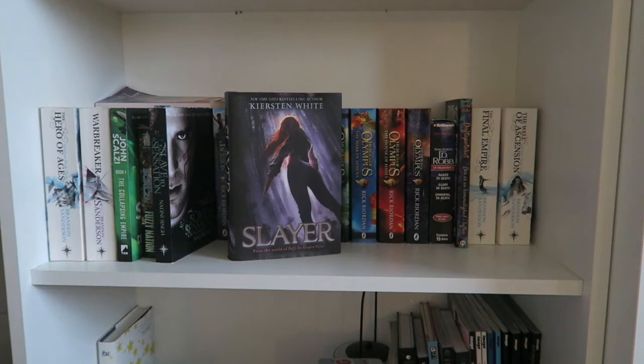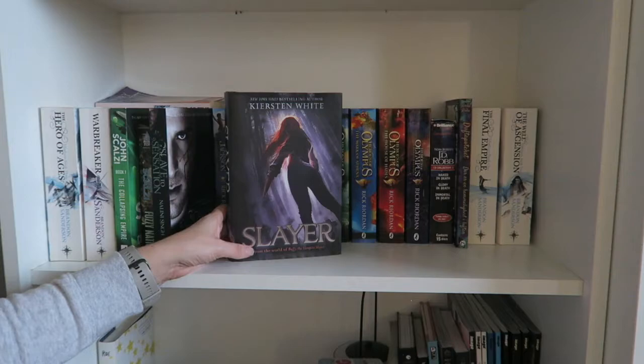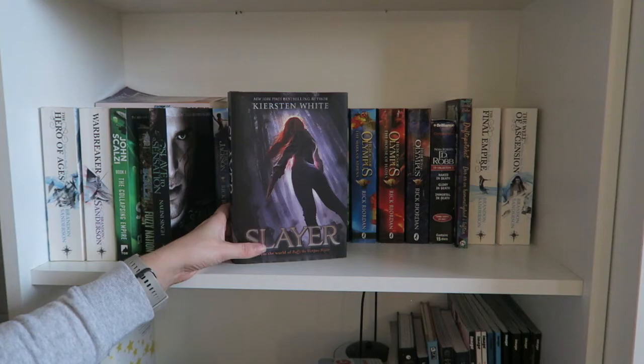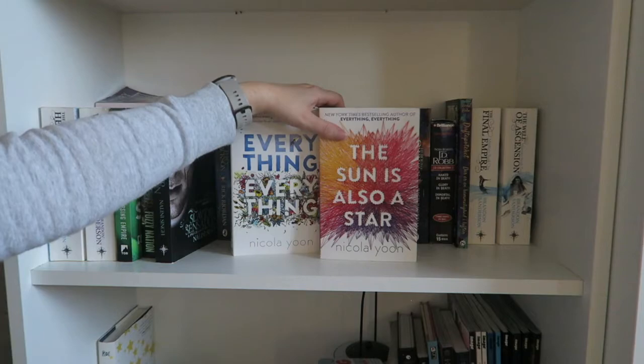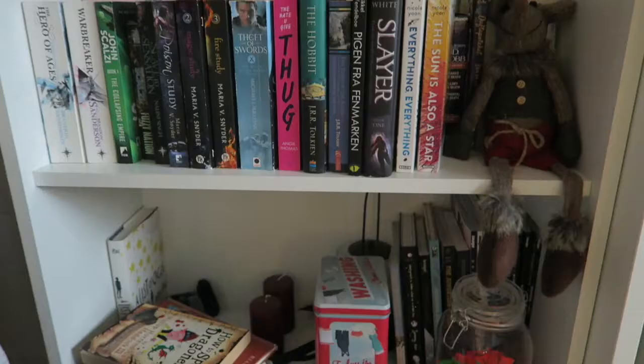Then I have Slayer by Kirsten White — it's set after the events of season seven of Buffy the Vampire Slayer, following a girl who grew up at a Watchers Academy and turns out to be the last ever Slayer. I actually enjoyed this one and there's a sequel — the series is complete. I'll wait and read the next one from the library. Then I have Everything, Everything and The Sun Is Also a Star, both by Nicola Yoon. I really love the covers. The books were okay — I enjoyed Everything, Everything when I read it but don't think I'd enjoy it as much now. I was a little disappointed with The Sun Is Also a Star. Now we're going to the final shelf, which is the most messy.